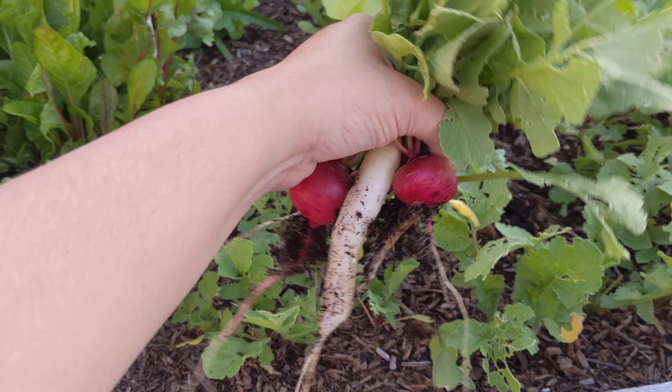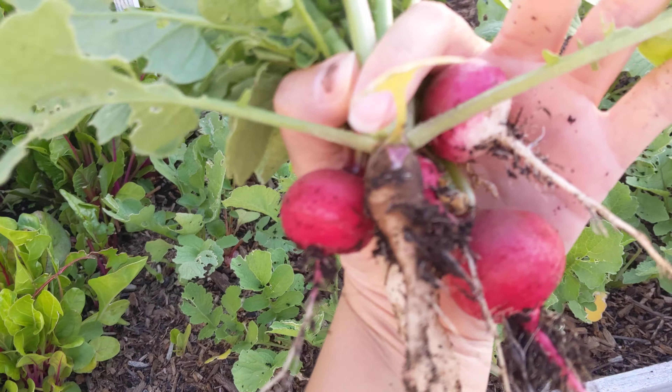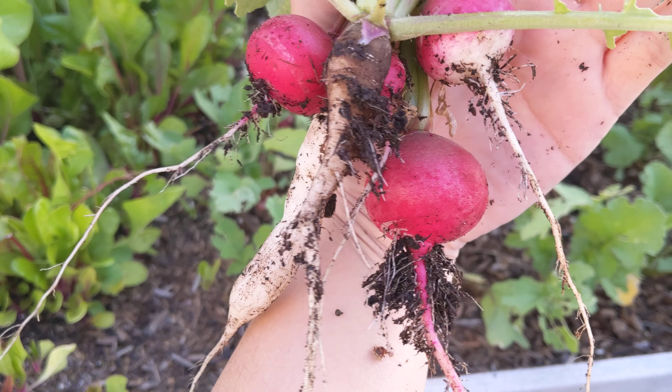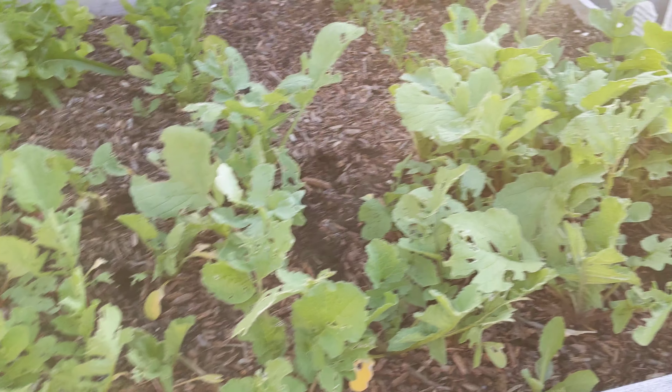They're really fun — you can eat the greens too, and I'm sure there's all kinds of recipes online. This one has a little bit of a white end so it must be different than the red one. The white icicle one's really cool — so that's it for now.